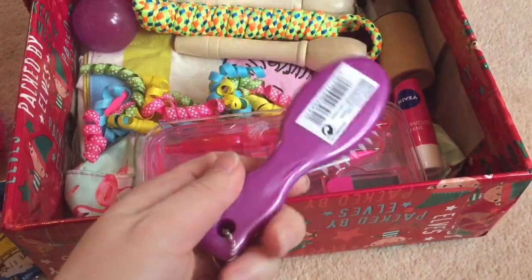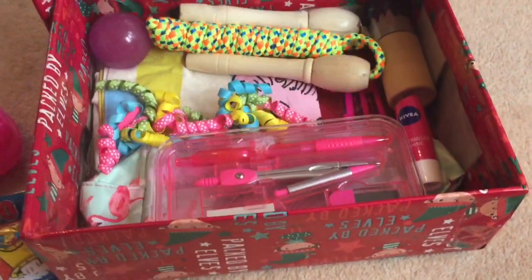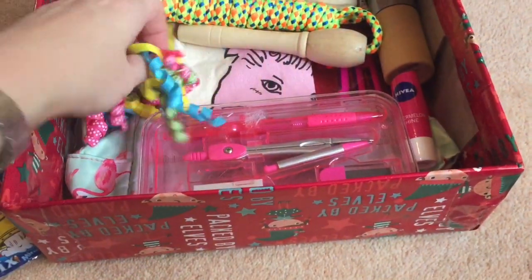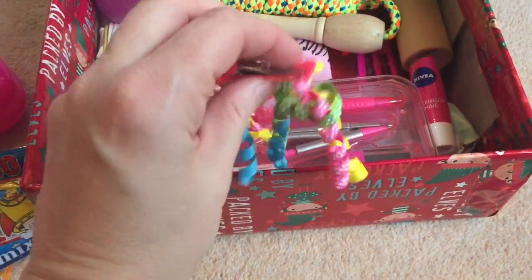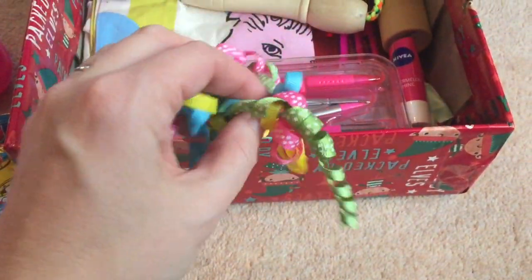A little hairbrush — I think this is about 79p from Bodycare — and some little colourful hair clips. These are from B&M, I think, and I can't remember if they were a pound or two.